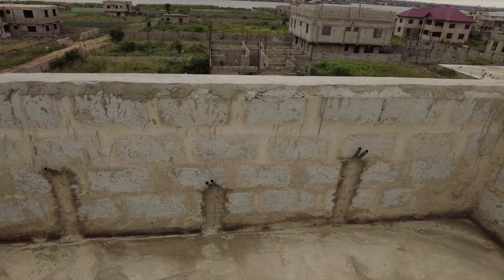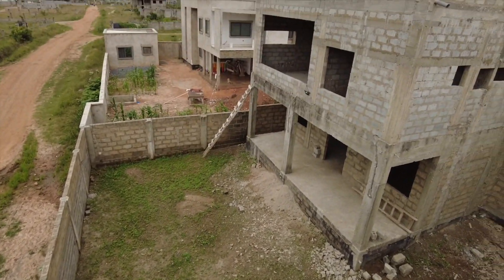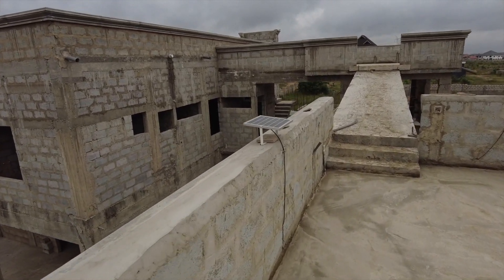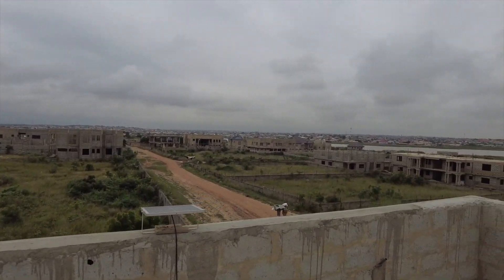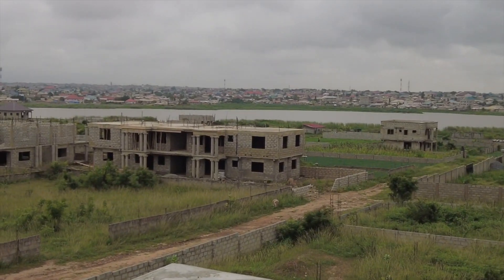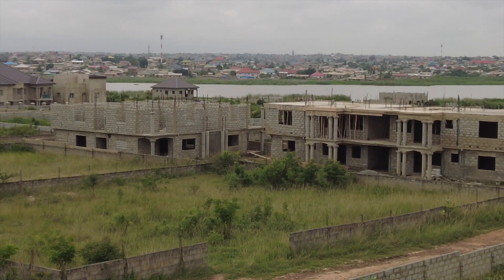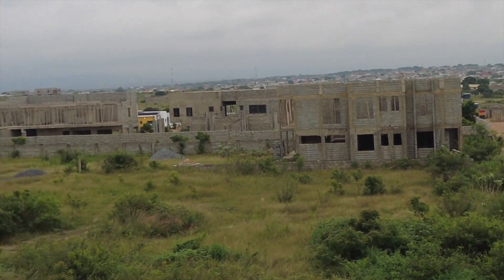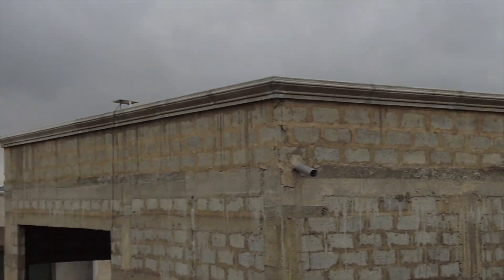I can see myself spending more time here — poolside dining, see the house. It's a lot of construction also going on. People are building in their homes. I like it very much. Progress — progress is awesome.